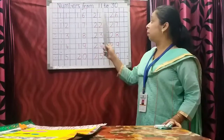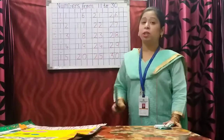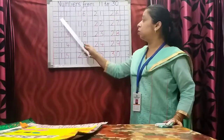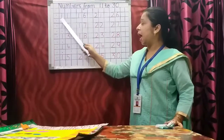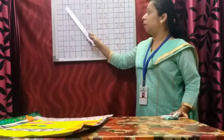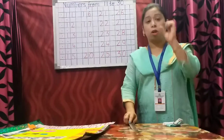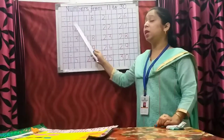Yes, the numbers are from 11 to 30. Now when you start writing in your copies, you have to write one number in one box. As you can see here, it is written one number in one box, because in your copies the boxes are small. So you have to write one number in one box.